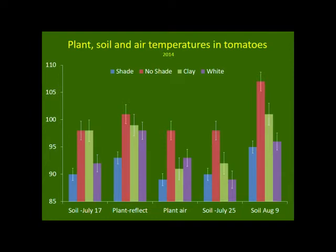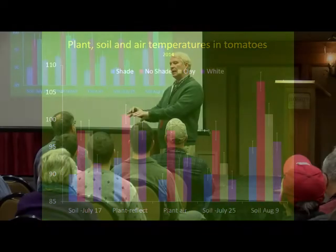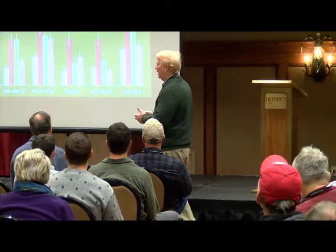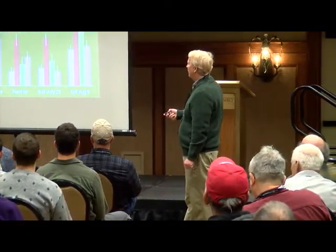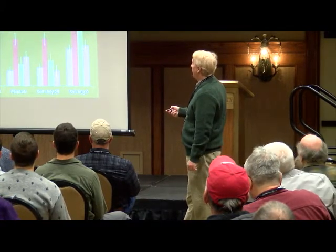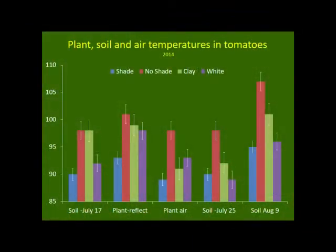This shows the amount of heat coming from the surface of the plant, and shade did the best — the other three were about the same. This is what I call the plant air: the temperature of the canopy, inside the canopy — what the tomato itself is experiencing as it develops. The plant air temperature is much lower in shade compared to no shade, and even the white plastic and clay did pretty well in reducing the canopy temperature.